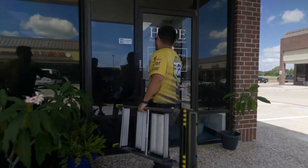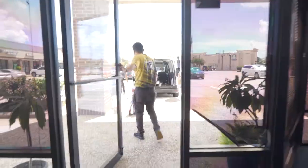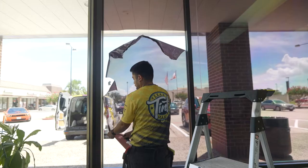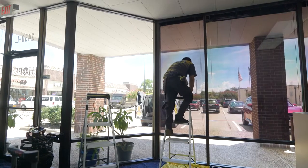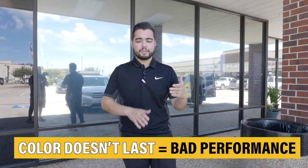We're out here on this commercial project. This one had previous tint on it before, but we came back to take it off and redo it. The reason why is because the tint that was on there before was just a privacy tint, so it didn't have any heat rejection. Even though it was dark, it wasn't blocking out any of the morning sun coming up on this side. You could immediately tell the tint was not good because it was fading out, and that's a telltale sign — if the color isn't lasting, it doesn't have any performance.